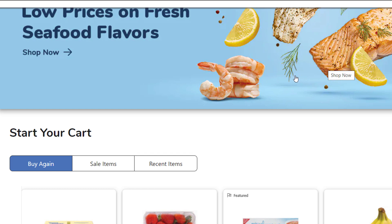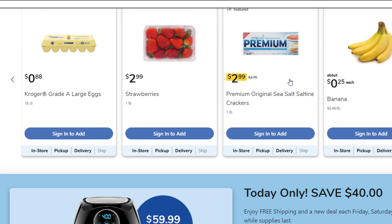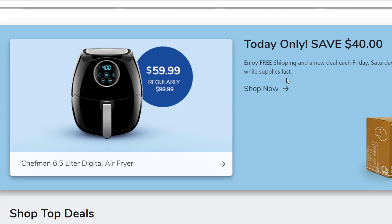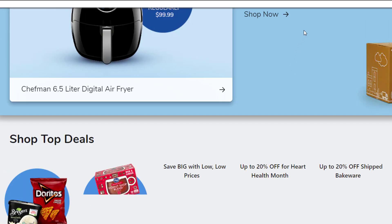So this is Kroger's website. They are a grocery store chain — you can order online, they have a pharmacy as well, so pretty straightforward company there.